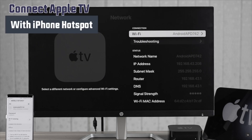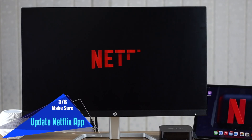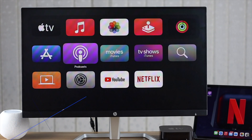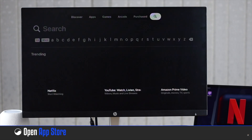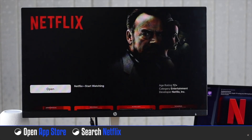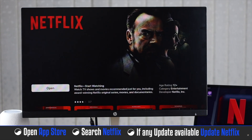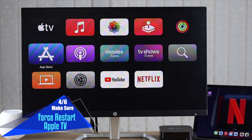Make sure your Netflix app is up-to-date, as an outdated app can cause the problem. Open the App Store and search for Netflix to check if there is any update available. If there is an update, install it.